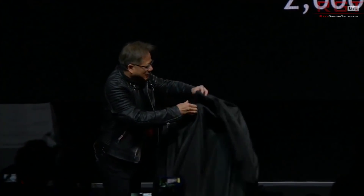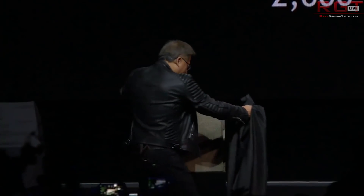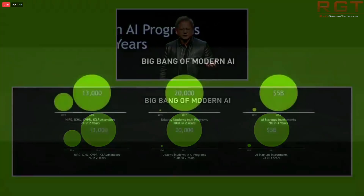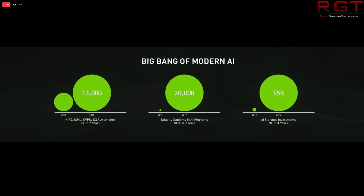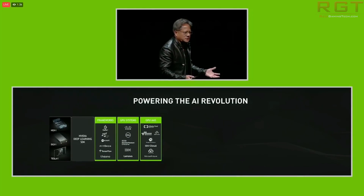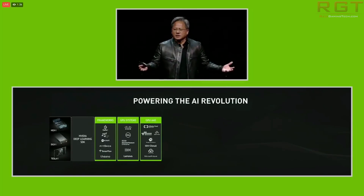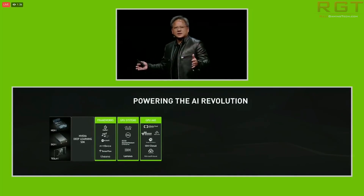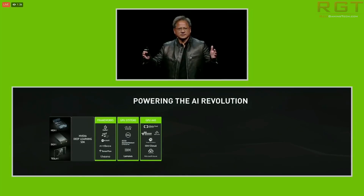The DGX2 can train FairSec, a state-of-the-art neural machine translation model, in less than two days — a ten times improvement on the DGX1. Given that the previous DGX1 was only revealed in September of last year, we have seen an insane improvement in technology available for people doing deep learning. For people worrying about AI, it just goes to show exactly how fast technology can move, and it is moving at an insane rate.